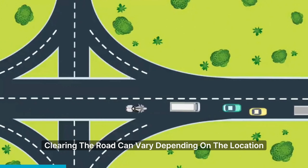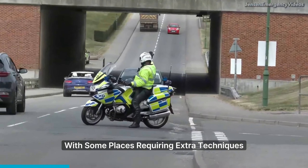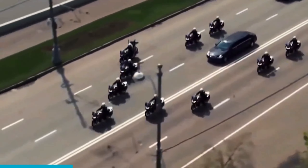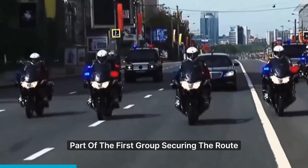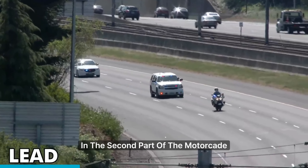Clearing the road can vary depending on the location, with some places requiring extra techniques, like heavy police presence, to block traffic. Local police also play a role, with police cars and motorcycles, part of the first group, securing the route.